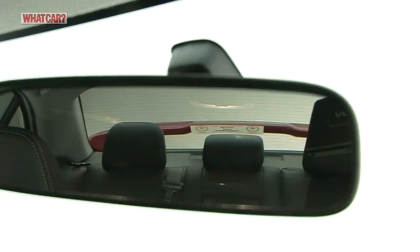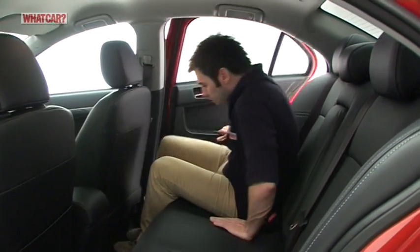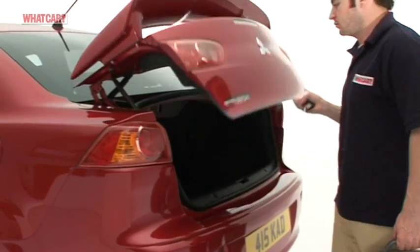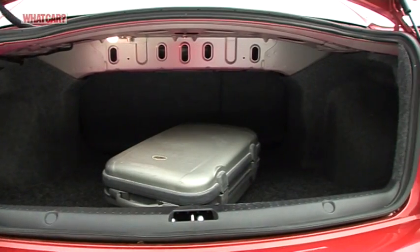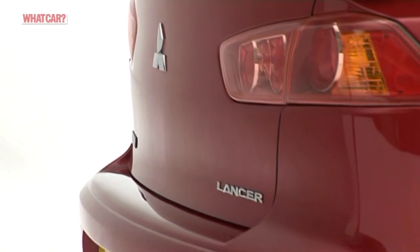That said, this car is a decent enough four-seater, although headroom is a bit tight for tall adults. There's a reasonable boot, marred only by wheel arches that intrude at the sides.